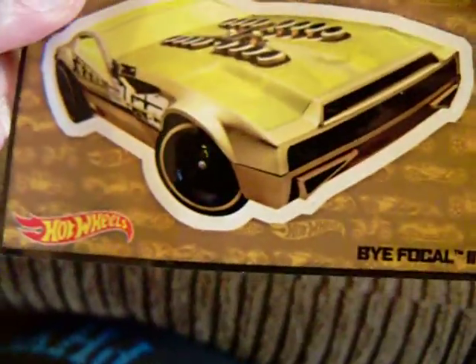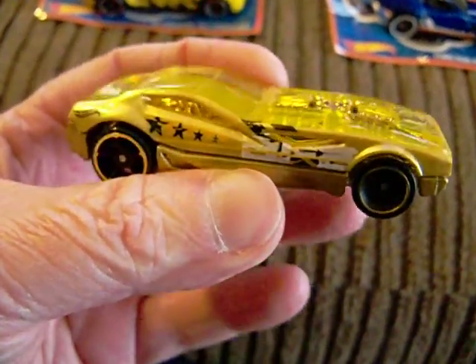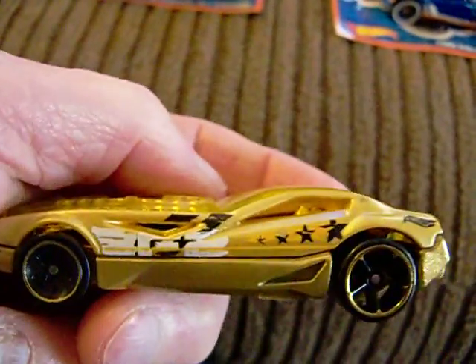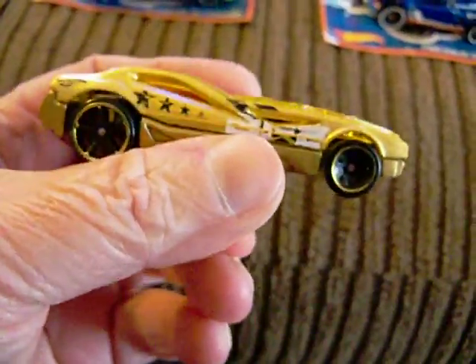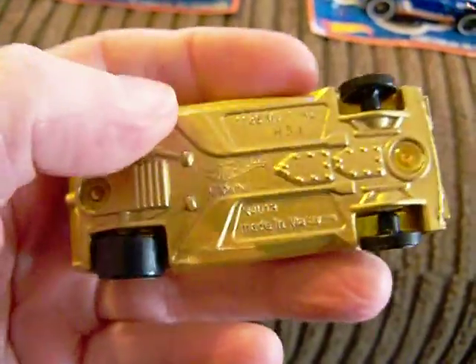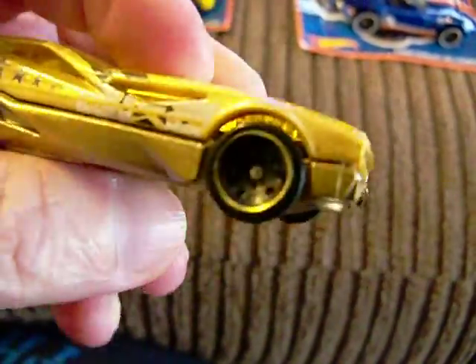Now number 3, which is supposed to be the chase. So we have number 3 and we will open it up. Of course it's the gold one — number 3 is always the gold one. Bifocal. See what it looks like — there it is. It's pretty nice, it's the gold one, which is supposedly the chase of the mystery cars. Bifocal — it's all gold, gold base. And there is the car.